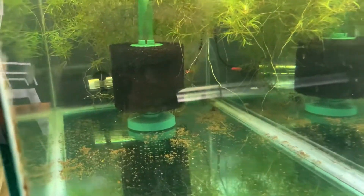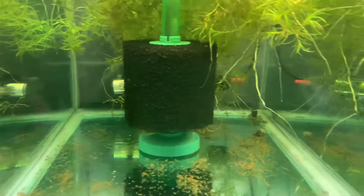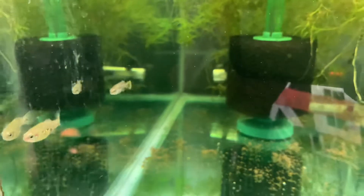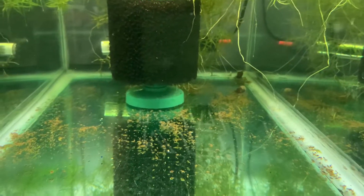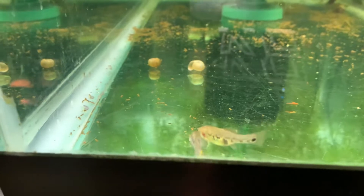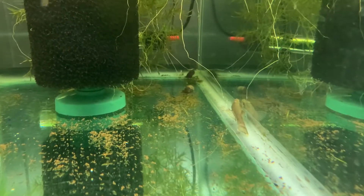In the tank next to them are Xenotoka tequila, the tequila split fin. You can see there's a pair - I have a reverse trio. So far I haven't been able to breed these guys but I'm hoping they will soon. I also have two little tiny green dragon plecos in here. You can see the male is definitely displaying - it's just a matter of her developing fry. There's one of the green dragons.